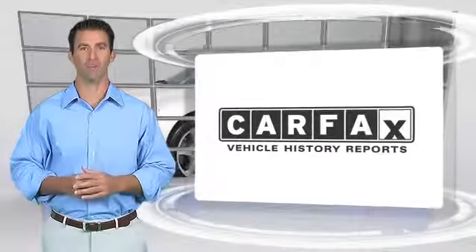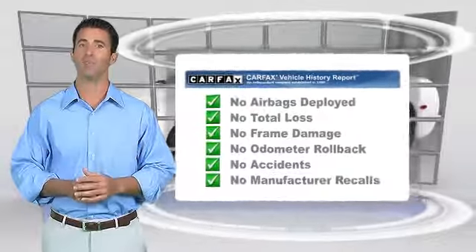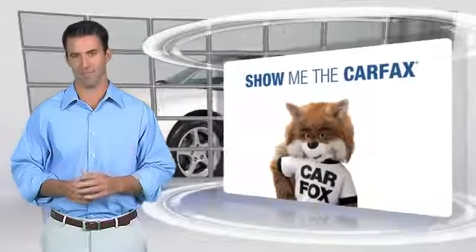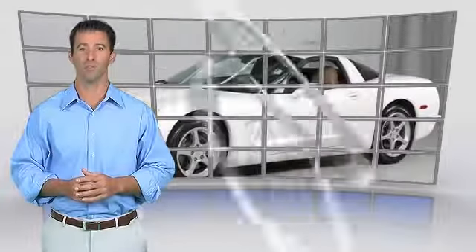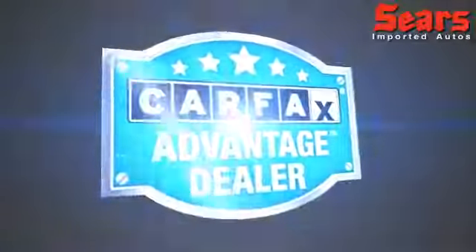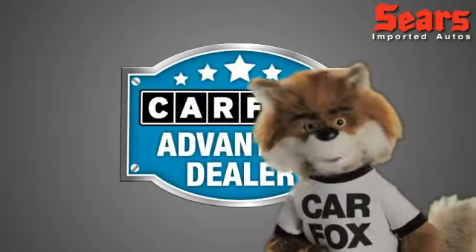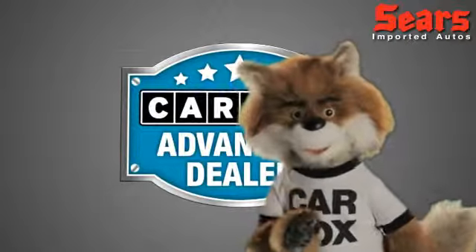Here's another high-quality vehicle with the Carfax Vehicle History Report. Be sure to find a complimentary copy of this report online or contact the dealership. This vehicle qualifies for the Carfax Buy-Back Guarantee. Just say show me the Carfax at Sears Imports, a Carfax Advantage dealer.